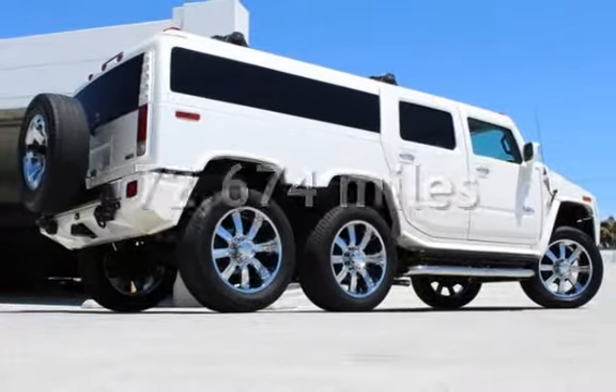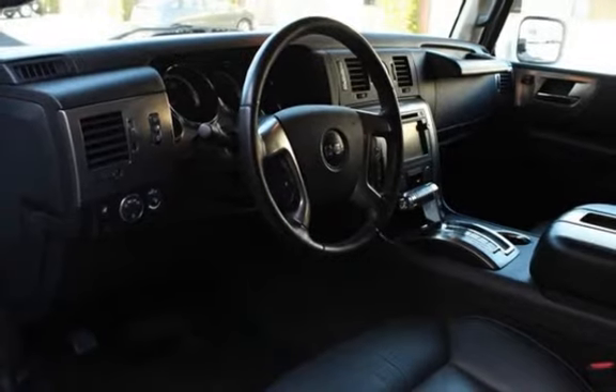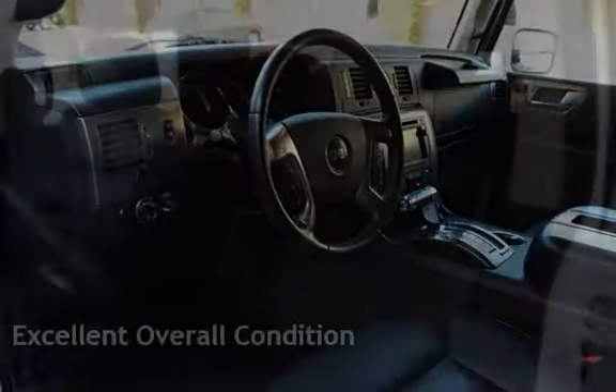This Hummer has less than 73,000 miles on the odometer. This vehicle is in excellent overall condition.